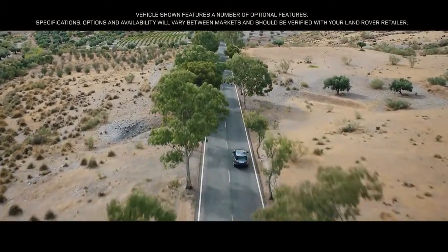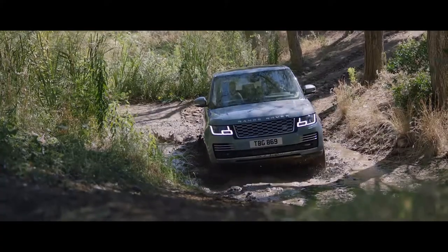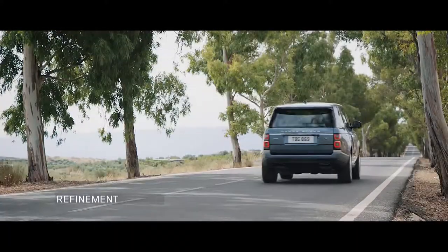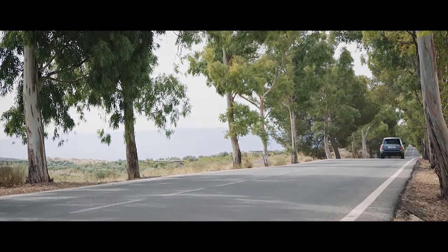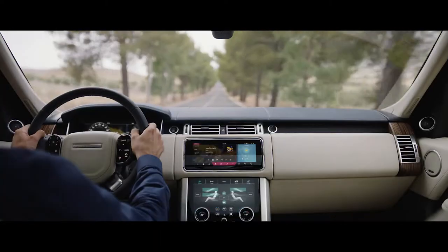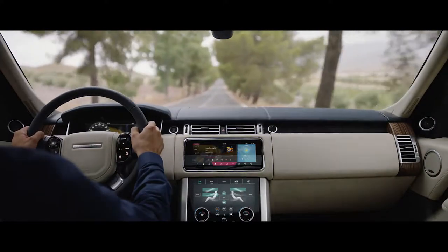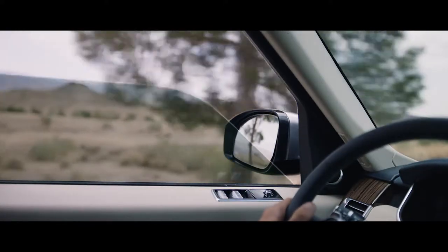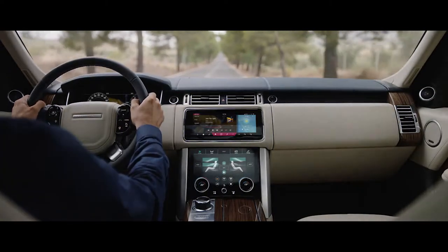Range Rover. Two words synonymous with absolute luxury, refinement and unrivaled capability. Inside the new Range Rover, occupants are cocooned within a tranquil haven. New, thicker 6mm glass makes the new Range Rover our quietest drive ever, and enables occupants to enjoy a first-class travel experience.